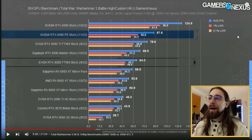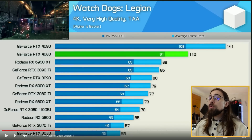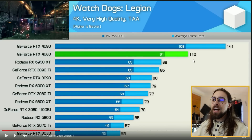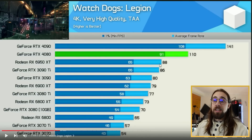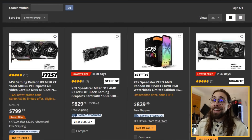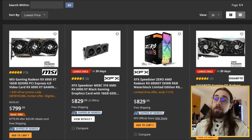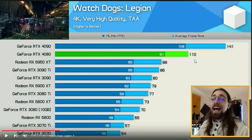Hardware Unboxed tells the same story. In Watchdogs Legion, the 6950 XT is actually a bit faster than the 3090 Ti - virtually the same, within margin of error. The 4080 goes from 86 fps on the 3090 Ti to 110 fps, with better 1% lows too. But you can get a 6950 XT for around $850, and prices will drop further now that new GPUs are releasing - while the 4080 has a price tag of $1200.